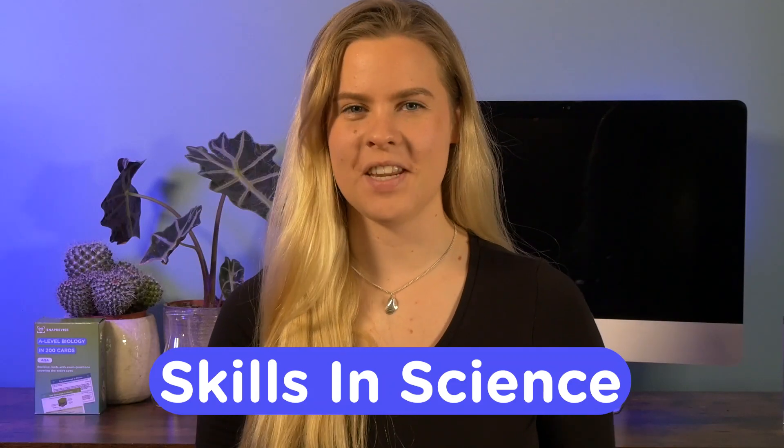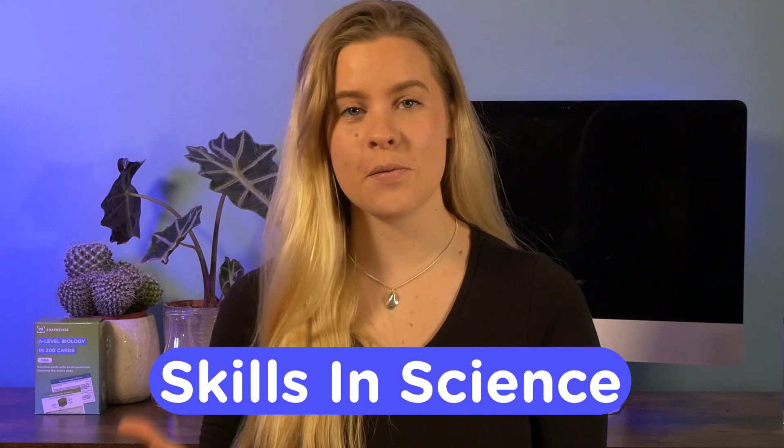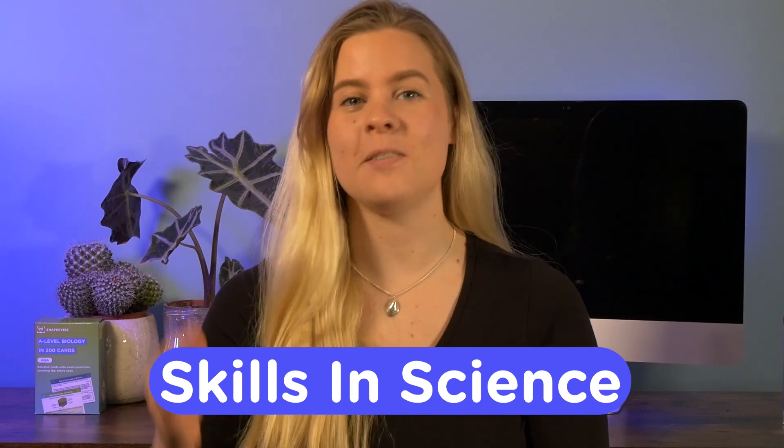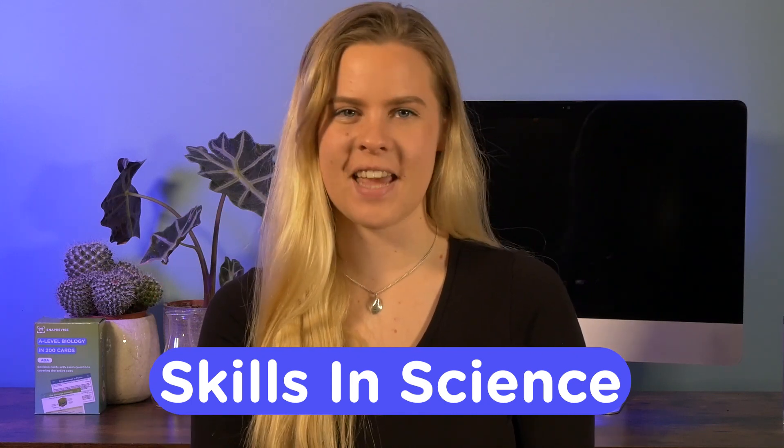Hello and welcome back to this SnapRevise video. This is the last video in the skills and science series helping you to identify exactly which skills you need to be working on to absolutely nail your A-level science exam and get that A-star on results day.